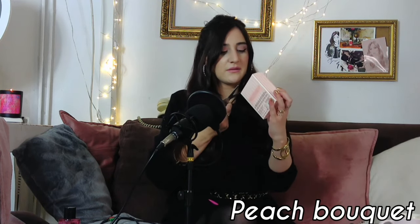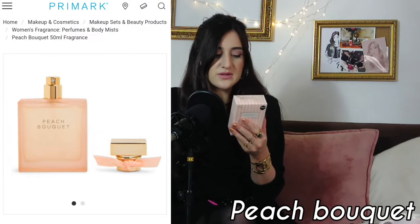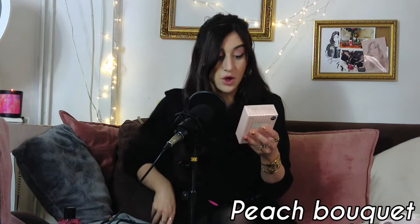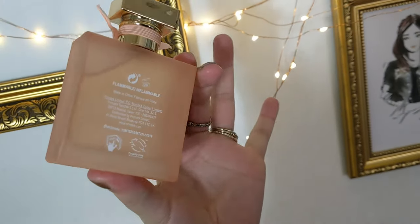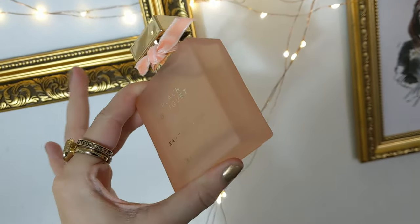The next one is called Peach Bouquet. Let's try this one. It's written at the back: a modern, powerful fragrance with top notes of blood orange, a gourmet heart of honey and gardenia, and deep woody, earthy undertones on a base of patchouli. I was really convinced by the fact that there's honey and especially an earthy tone — it might be a bit more gourmand. This one was like five pounds. Oh, that's a very cute bottle. Look at it! I really like that. I really prefer this one — it's very cute.